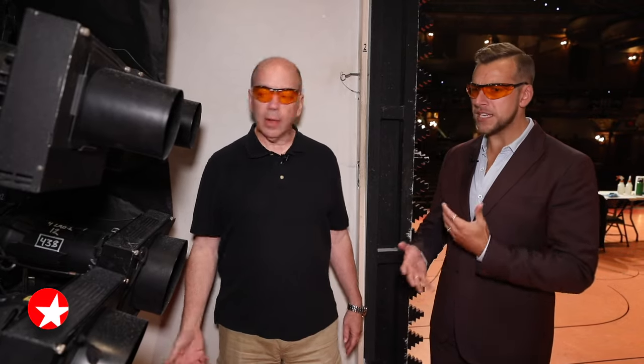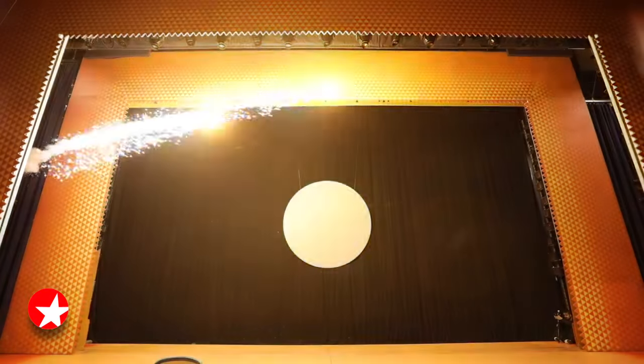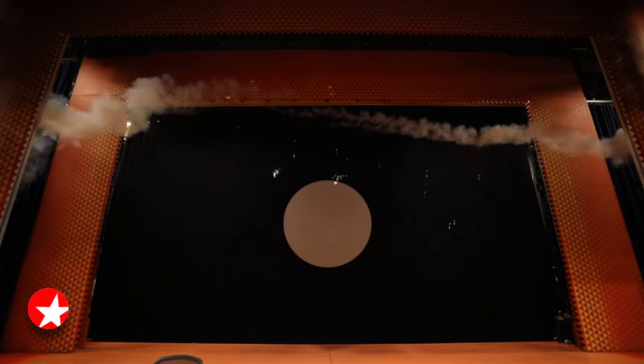How many of those comets are you shooting off in the show? Well, there are 10 comets in the show. There's a total of 40 pieces of pyro in the show — all different kinds. Stuff comes up out of the deck, overhead. There's all kinds of stuff going up over the genie's head. It's pretty fun.